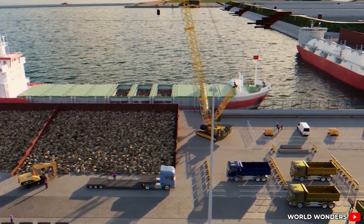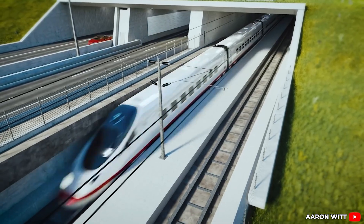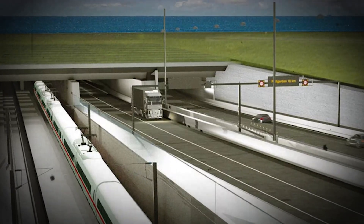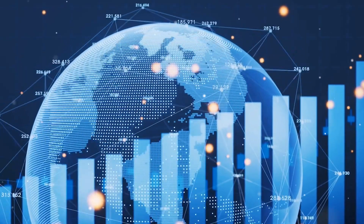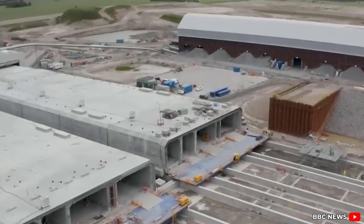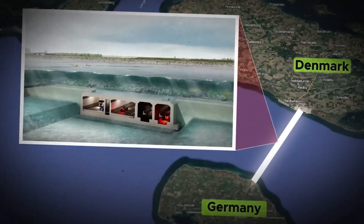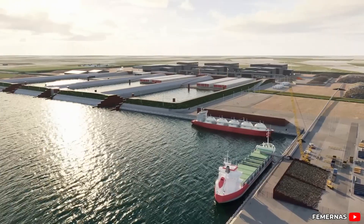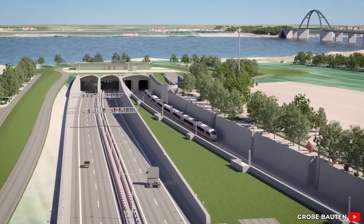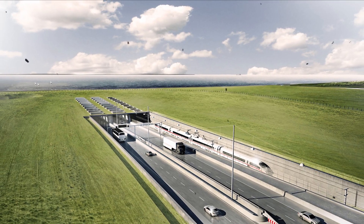And yet, for all its impressive details, this structure is still just one piece of the puzzle. What really sets this project apart is not the tunnel itself, but the scale of its impact. The economic consequences, the environmental benefits, and the ripple effects across the region are far bigger than the trench it sits in. Because this tunnel may start in Denmark and end in Germany, but its influence stretches far beyond both. With the construction well underway, how will this single tunnel reshape travel, trade, and entire regions across Europe?